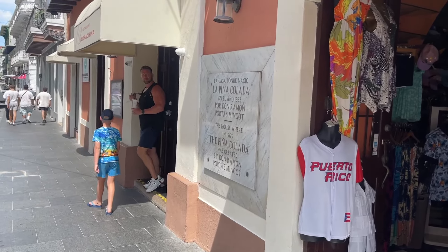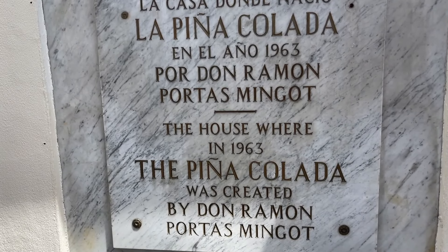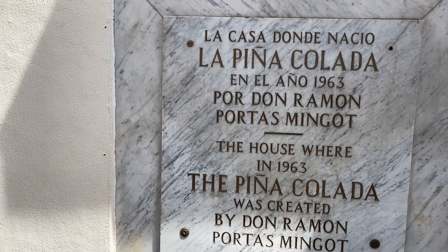All right, so today we're at Barrachina. This is actually where the piña colada was handcrafted for the very first time — it was invented right here — so we are going to be giving this a try.